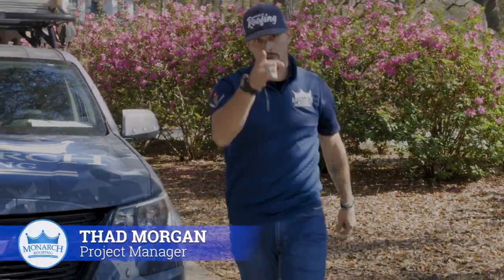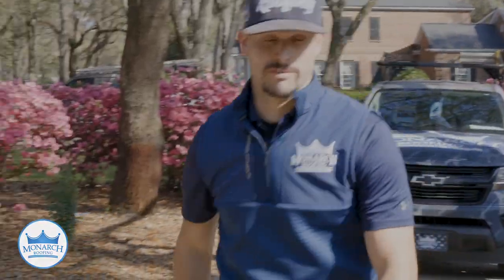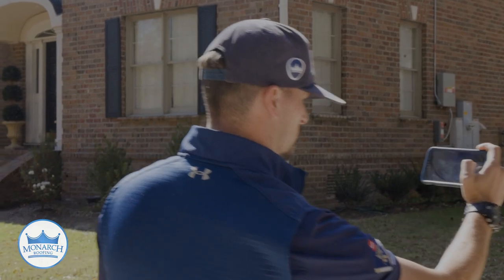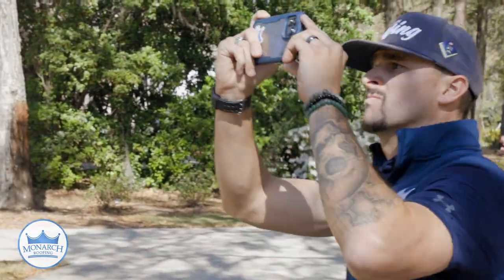Hi, I'm Thad Morgan, your project manager with Monarch Roofing, and this is what to expect with your free roof inspection. The first thing I'm going to do when I arrive to your property is take approximately 10 to 15 minutes to walk around your home to ensure the correct measurements of your roof.